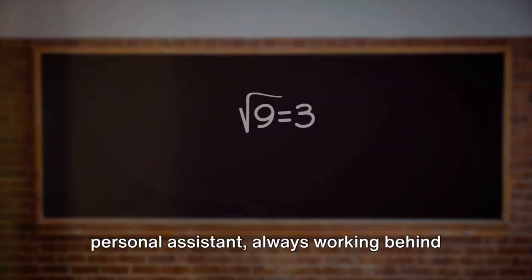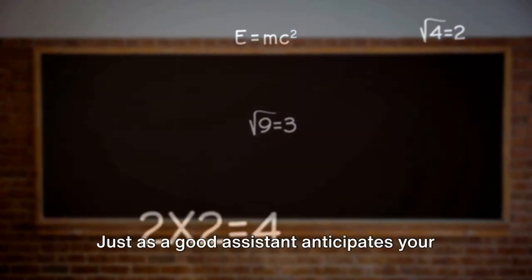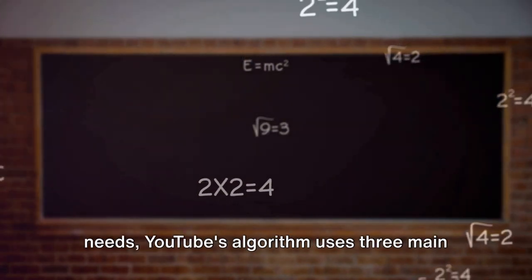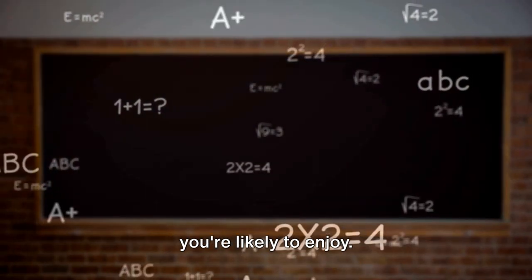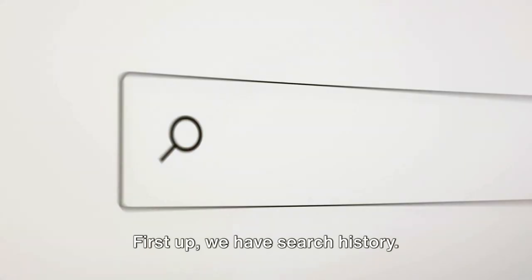Let's delve into that. YouTube's algorithm is like a personal assistant, always working behind the scenes. Just as a good assistant anticipates your needs, YouTube's algorithm uses three main factors to predict and suggest content you're likely to enjoy.